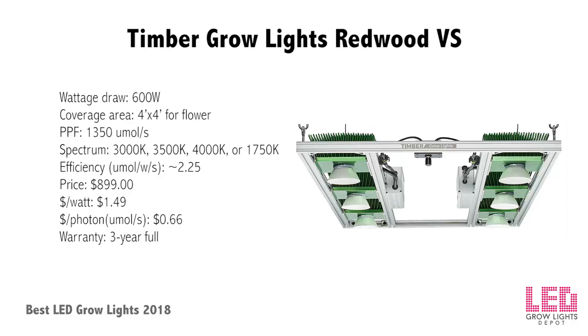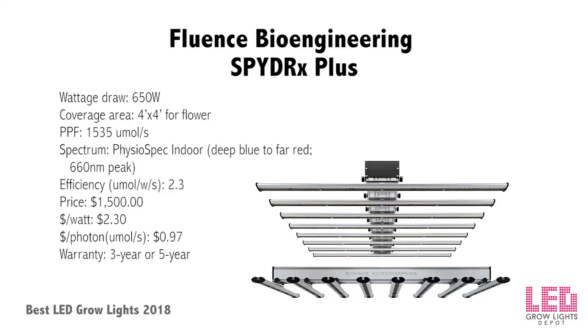Timber Grow Lights Redwood VS: Timber Grow Lights started as a lighting company supplying DIY parts for growers and now offers complete ready-to-hang fixtures. The Redwood VS is their second largest LED grow light, featuring Bridgelux Vero 29 V7 COBs mounted with reflectors to concentrate light. The COBs sit on pinned heat sinks and are powered with MeanWell drivers. The Redwood VS is passively cooled and dimmable down to 10% intensity. Growers can choose from four white light spectrums. It has one of the lowest cost-per-watt and cost-per-photon on the market. It measures 42 by 24 inches and weighs 31 pounds.